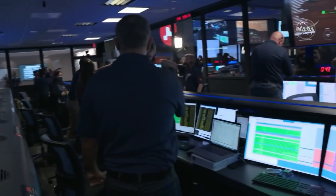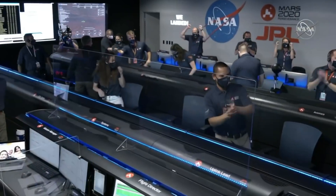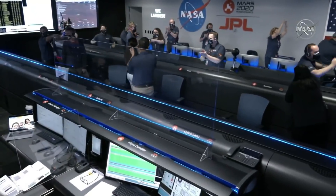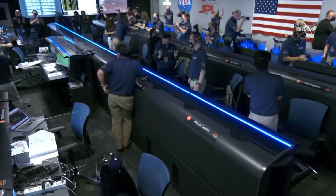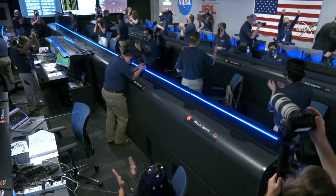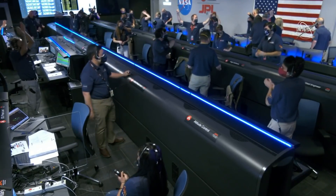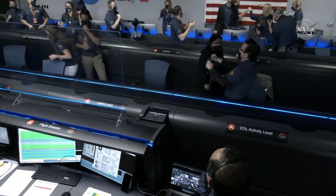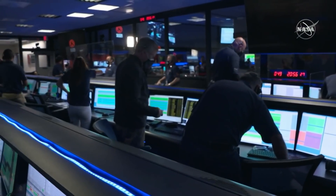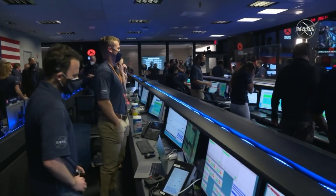At this point, the descent stage has flown away to a safe distance. Perseverance is continuing to transmit direct through tomorrow's autonomous orbiter to Earth. More reports — they're still getting telemetry from the lander.